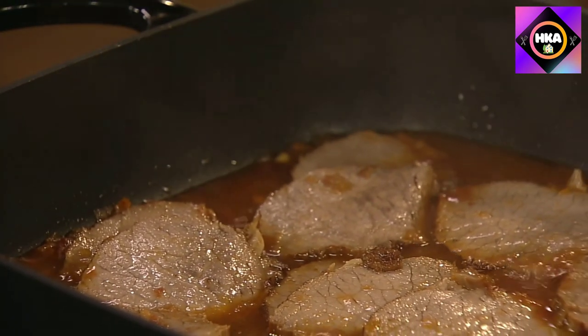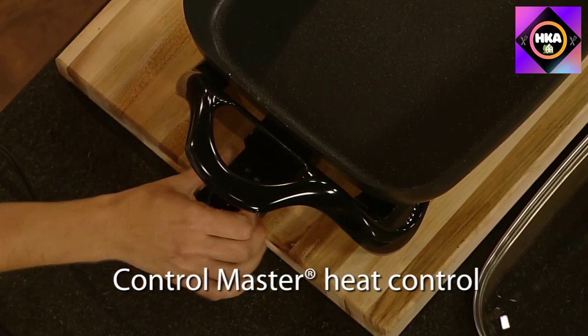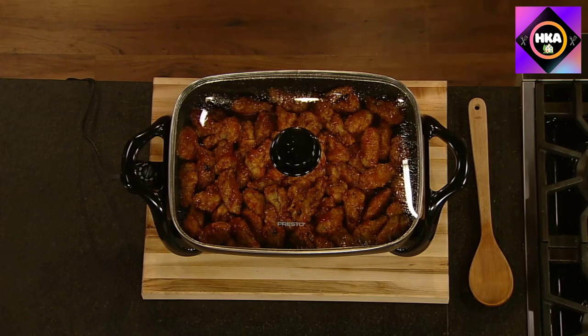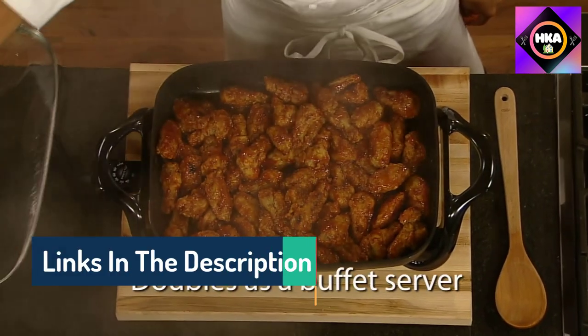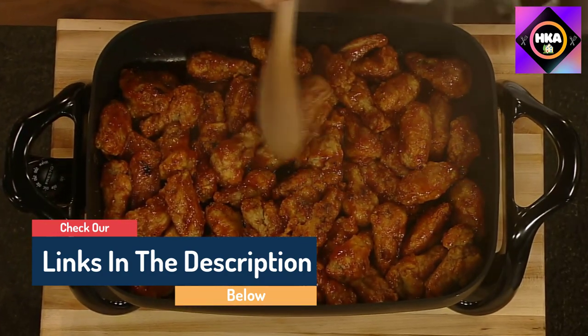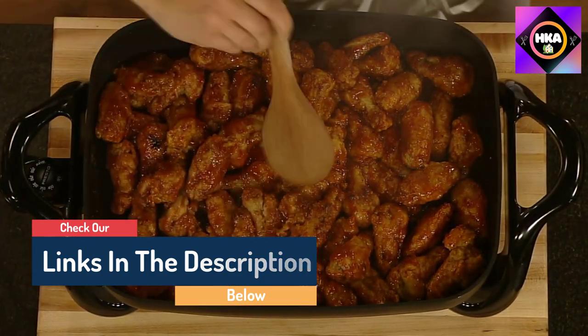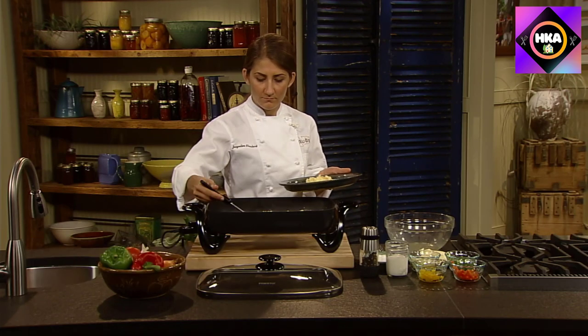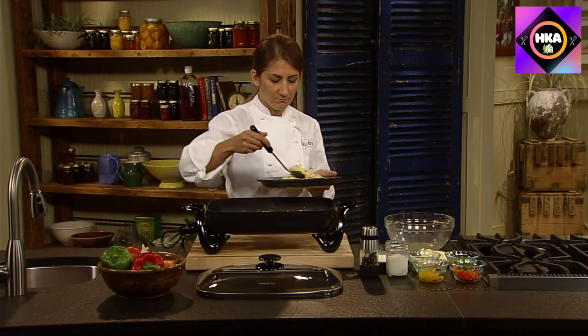Hello guys, today in this video we are going to help you find out the best electric skillets on the market. I made this list based on my personal opinion, and I tried to list them based on their quality, durability, customer reviews, and more. If you want to see their price and find out more information about them, you can check our links in the description below.